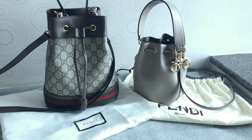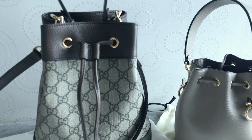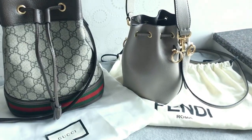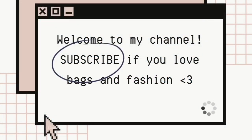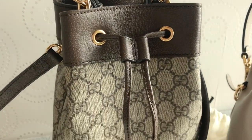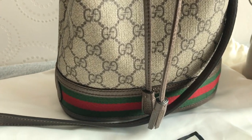Hi everyone! In today's video I'll be comparing two bucket bags and I'll show you what fits inside. If you're interested, please keep on watching. Welcome to my channel — I do videos on bags and fashion, please subscribe if you haven't already. I love bucket bags a lot; I think the style is really cute.